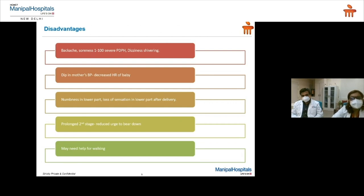As with every method, epidurals also have some disadvantages, all of which can be taken care of. There may be some backache and soreness. Sometimes there is a headache — what we call a post-dural puncture headache. There may be dizziness, there may be shivering, all of which can be controlled. There may be a dip in the mother's blood pressure immediately after an epidural, and there could be a decrease in the heart rate of the baby. Usually this is temporary and is picked up. At times it may lead to an emergency cesarean section.